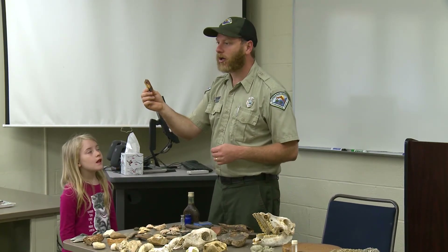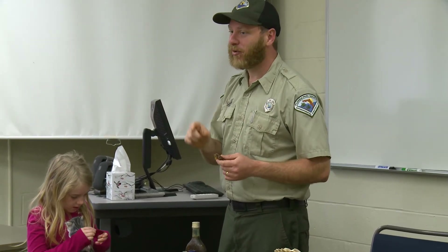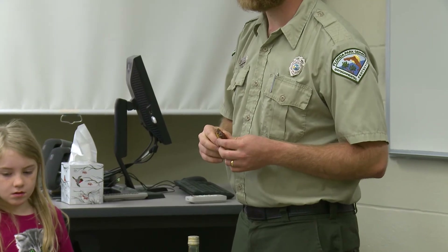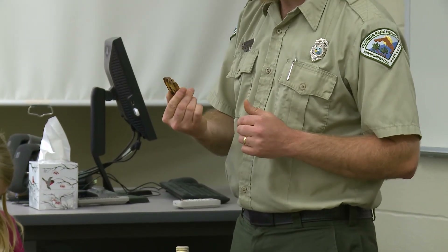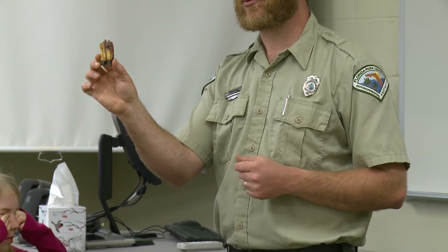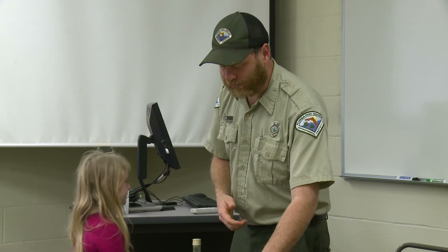We had llamas here at one time. It's hard to imagine the animals we had here — there have been American lion skulls found in the Chipola River. We had a lot of unusual animals here that we don't associate with what we know today. But that's from a llama-like animal.